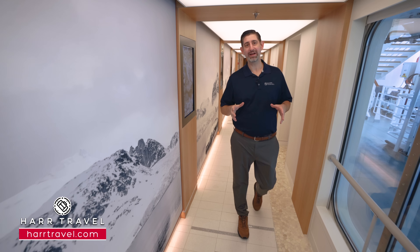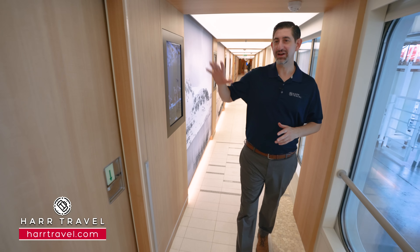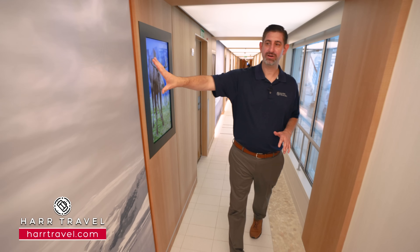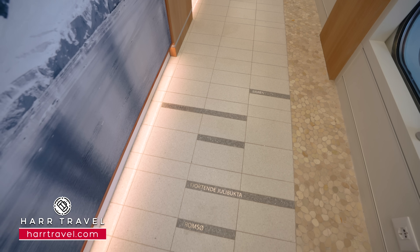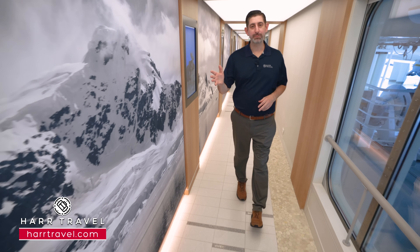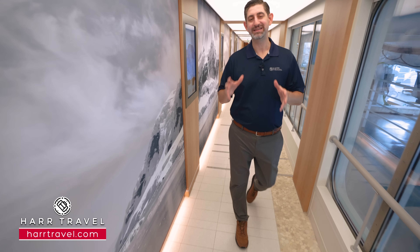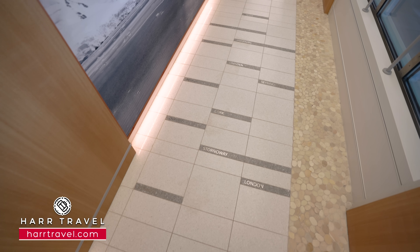The hallway on Deck 2 that connects Expedition Central and the spa is a really unique one. You're going to have beautiful digital images on the wall, beautiful images as the wallpaper. But what I love is on the floor you're going to find some of the destinations that Viking visits around the world — the river product, the ocean product, and of course this amazing expedition product. What I personally loved about walking down the hallway was reconnecting with so many different destinations that we've visited.